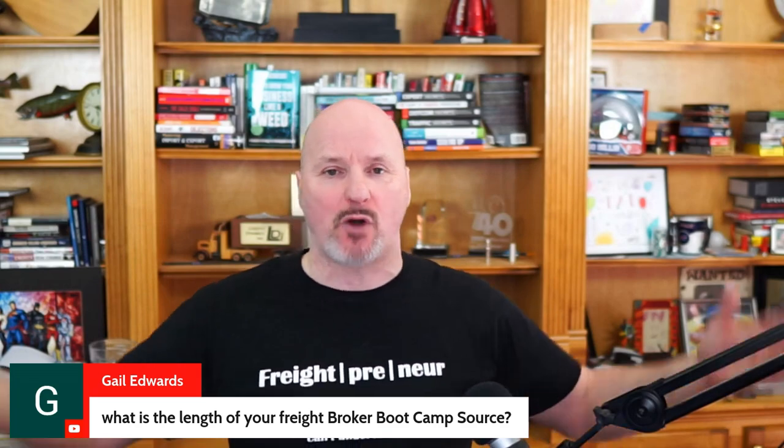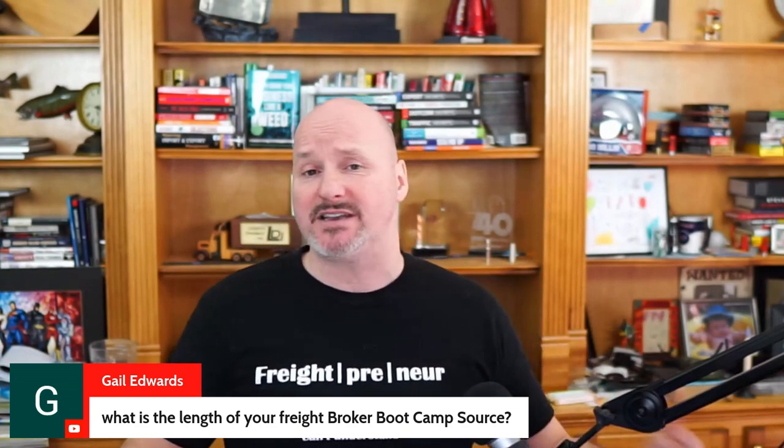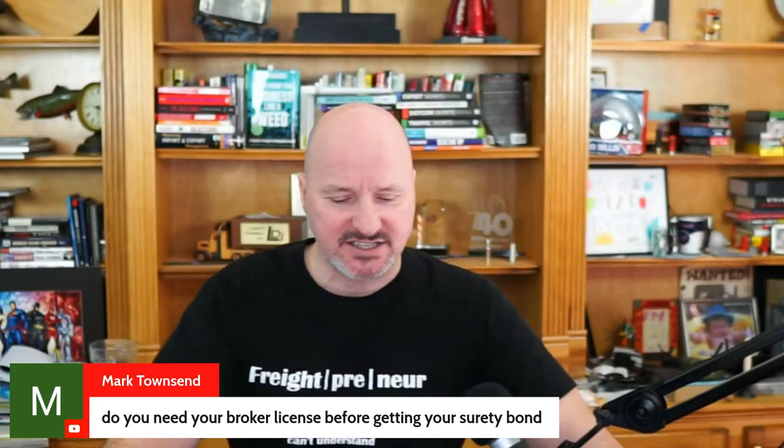Gail Edwards asks: what is the length of the Freight Broker Boot Camp program? It's a go-at-your-own-pace online training program — not a live program. Once you enroll, you get instant access to all training resources and bonuses. Most students complete it in four to eight hours of study time over a two to four week period, though some go through it faster and some slower. If your schedule doesn't allow that pace, you can take weeks, months, or even longer — you go at your own pace.